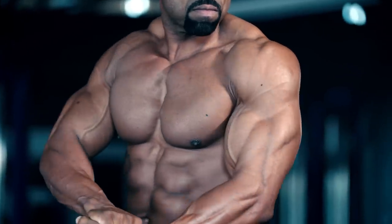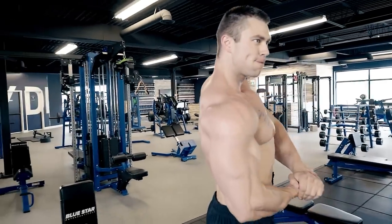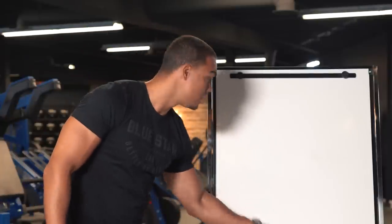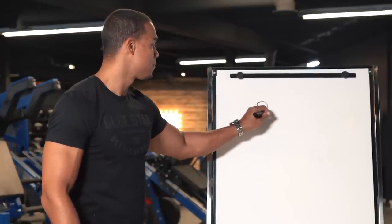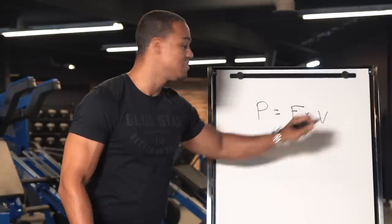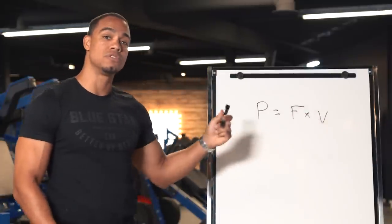Now, if you want to get stronger, the thing you really want is to be able to generate more power. If you remember from high school — and hopefully you do — P equals F times V, and this is the equation for power.